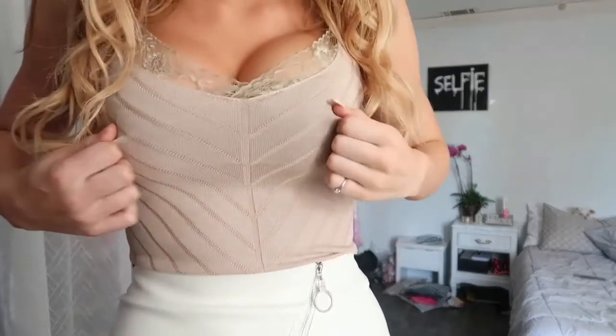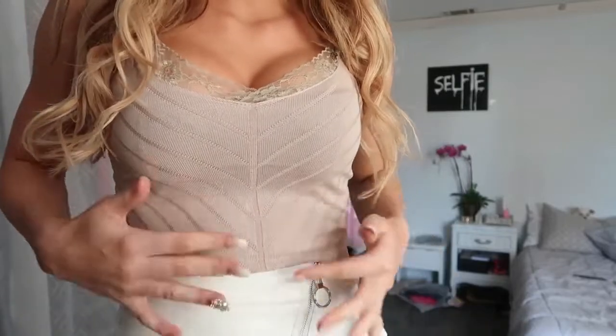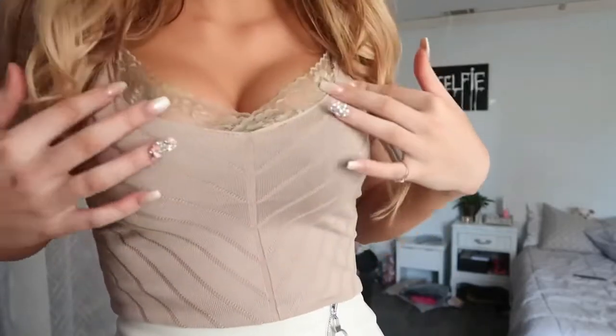This outfit is a white skirt and this top — so cute. I love simple things like this because it can go with anything, but the details are cute and the lace is flattering. I just love simple pieces that I can do anything with because I have a lot of crazy pieces in my wardrobe.